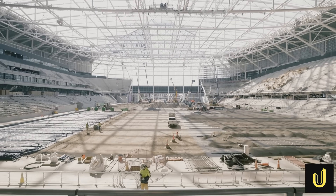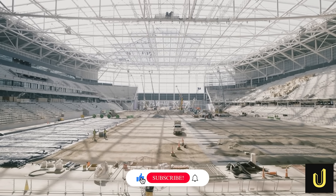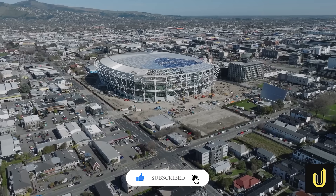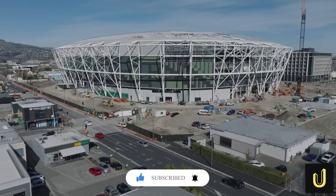If you want to see more of the world's most incredible mega builds, make sure to like this video, subscribe to Ultimate Mega Builds, and hit the notification bell so you never miss an episode. Let us know in the comments what mega project we should cover next.